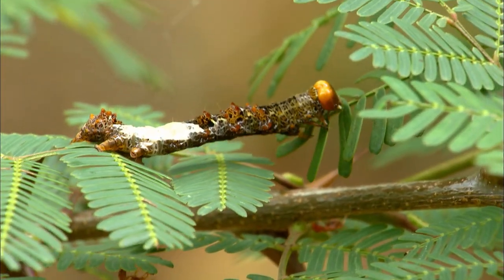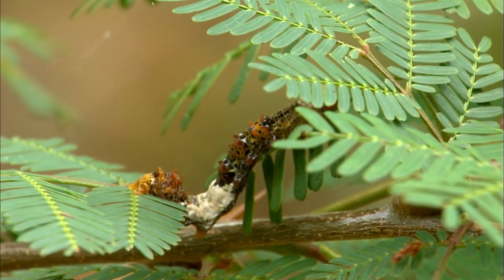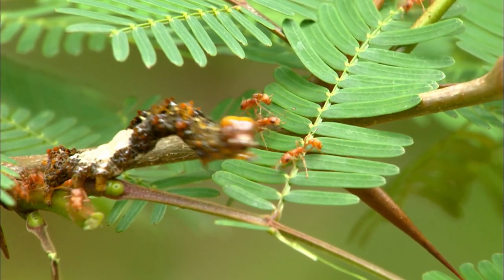The tree has changed, evolved, and the ants have changed from being hunters to being policemen. And all they do is protect the tree. She lives about 15 to 20 years. And when she dies, the colony dies. And when the colony dies, the tree dies.